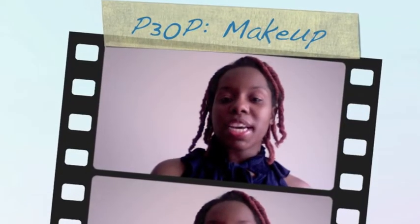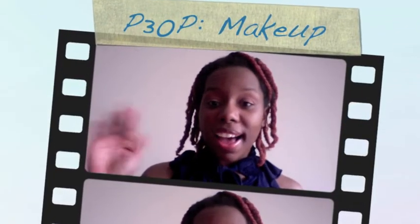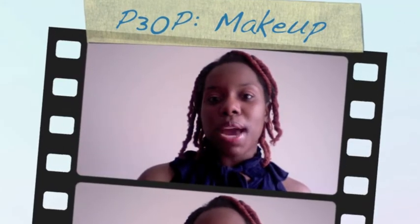Hello YouTube, this is Trisha coming at you again. I want to say hi and thanks for subscribing to all the new people that are watching me. Today I am going to come to you with a video on the makeup items that I plan on using for my Project 30 Pan. It hasn't been going as well as using up the hair products or my skincare because I have so much that I've never tried before and I'm having a hard time just pinpointing what I want to use.